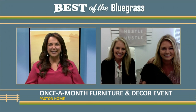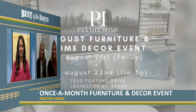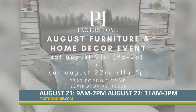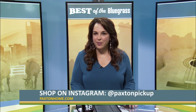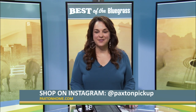Where can people find Paxton Home and what are the hours to shop this weekend? Our website is PaxtonHome.com and our Instagram is Paxton Home. We are open this Saturday from 9 to 2 and Sunday from 11 to 3. We are on Fortune Drive — 2320 Fortune Drive in Lexington. And if you can't make it to this weekend's event, Paxton Pickup lets you shop online and then pick up your items curbside. Just go to Paxton Pickup on Instagram to see what's available.